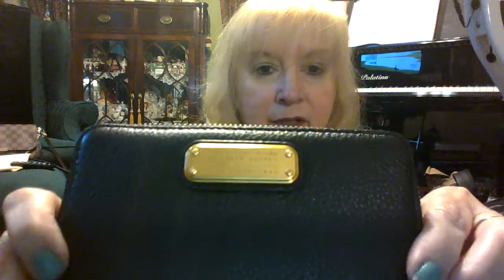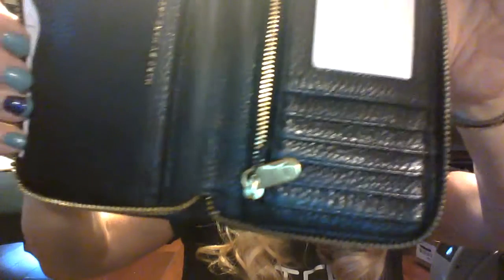Also, while I was at Marshall's, I found this Marc Jacobs wallet for $69. I think this retails for $200. If you go to stores like TJ Maxx and Marshall's, you might end up finding these incredible buys. The leather is so soft, and let's face it, Marc Jacobs was one of the designers for Louis Vuitton. I haven't used it yet but I'm loving it.